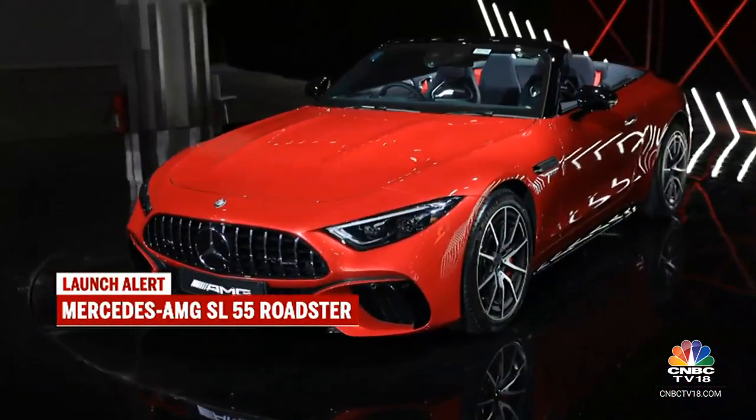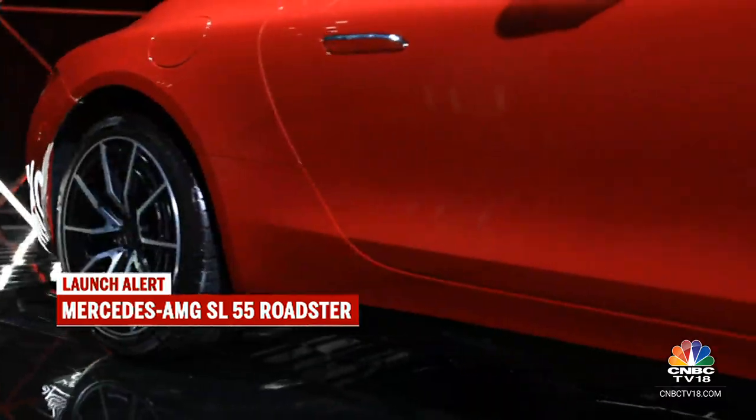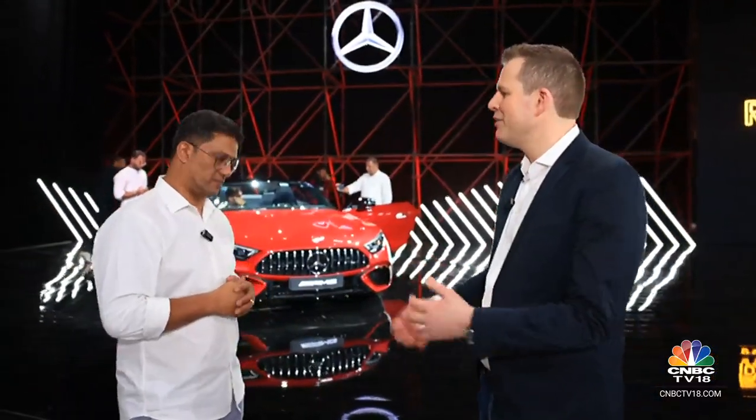That's the SL55 AMG in a nutshell. On the sidelines of the launch, Bert also caught up with Lance Bennett to know more about the potential delivery time and a lot more happenings at Mercedes-Benz India.